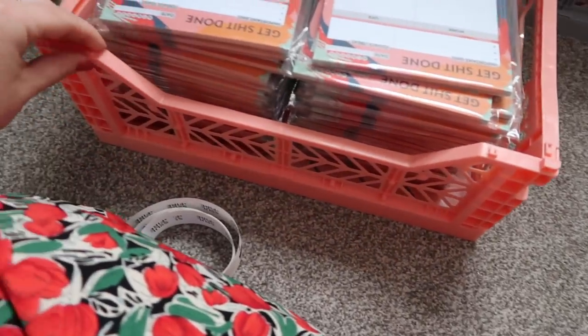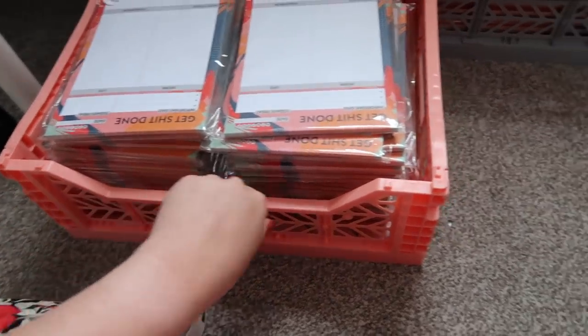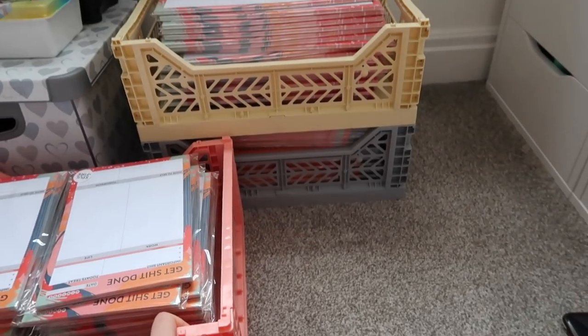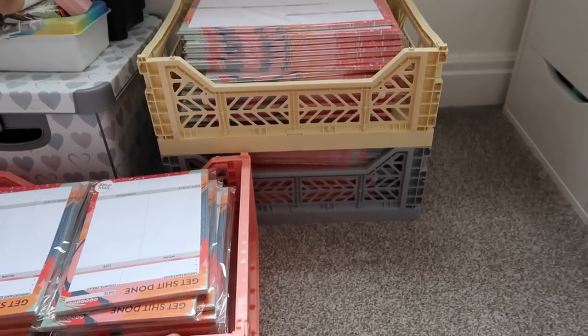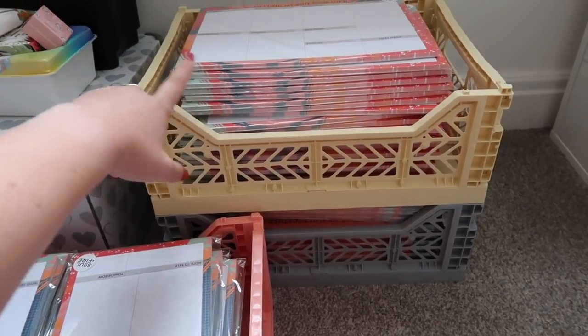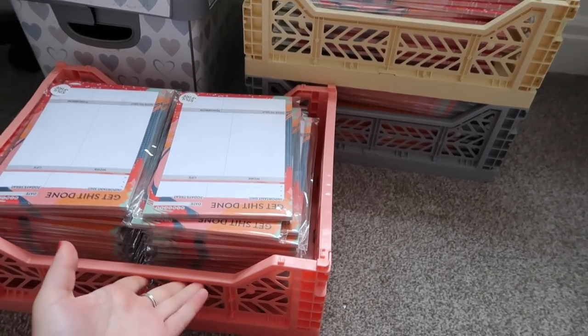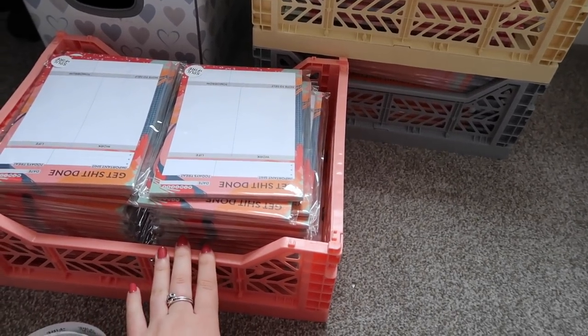I also got these crates — I saw that Lucy Wood had them on her vlog. They're from a brand called Kidly, I'll leave them linked in the description. I thought they're such a handy thing to have, they fold down flat as well. Ideally once the planners are gone I'm going to stack them up here and put the tissue paper and stuff in.